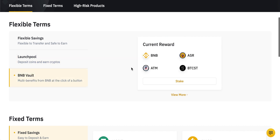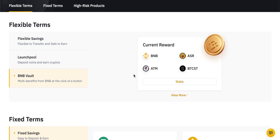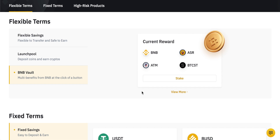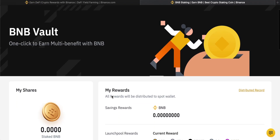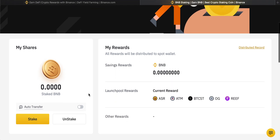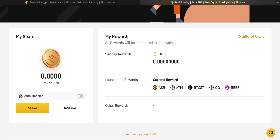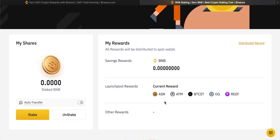Coming down to BNB Vault, this is an income product from Binance that takes a few different products and puts them all into one. BNB Vault is a mix of flexible savings, DeFi staking, and Launchpool. The aim is to spread your investment over different risk categories while keeping your income as high as possible — Binance calls it a yield aggregator. You can only use this if you have BNB coins. You can use auto transfer for this product as well. Any Launchpool rewards will be deposited into your spot account as other coins.